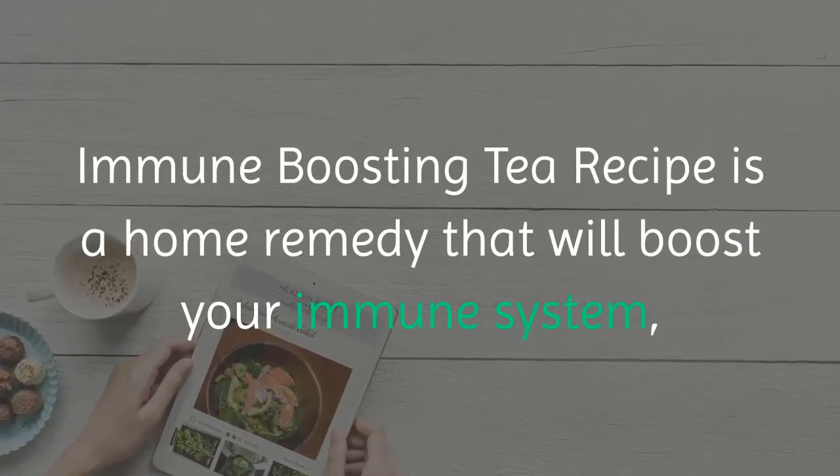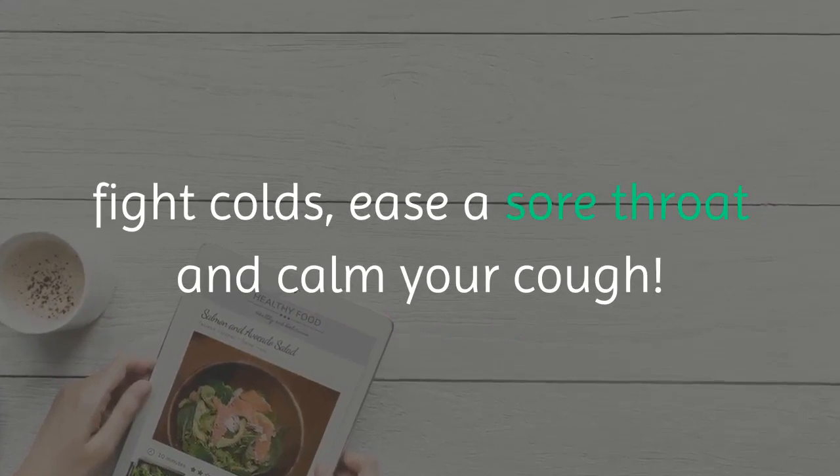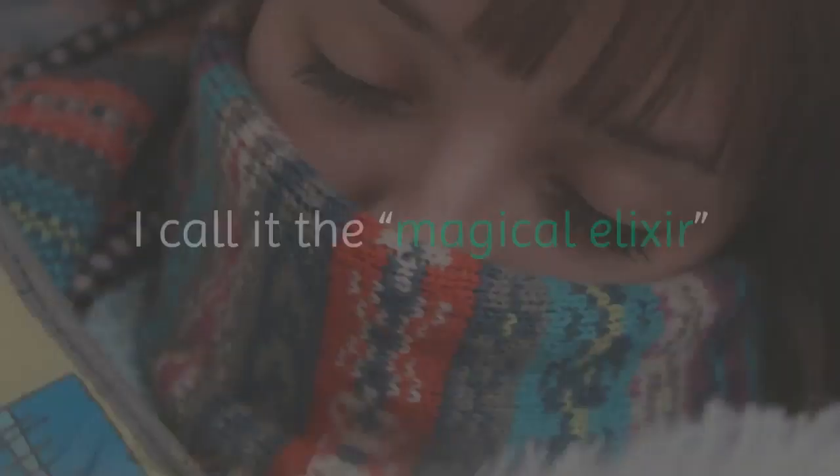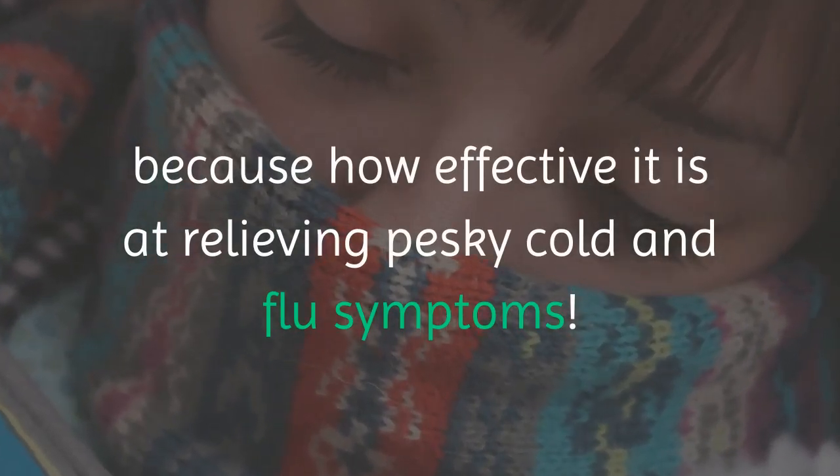Immune boosting tea recipe is a home remedy that will boost your immune system, fight colds, ease a sore throat and calm your cough. I call it the magical elixir because of how effective it is at relieving pesky cold and flu symptoms.